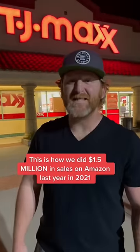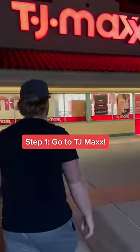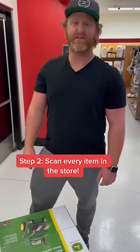This is how we did $1.5 million in sales on Amazon last year. Step one: go to Home Depot. Step two: scan every item in the store.